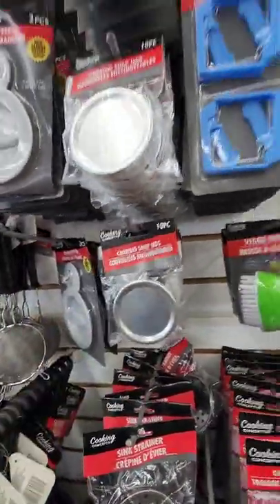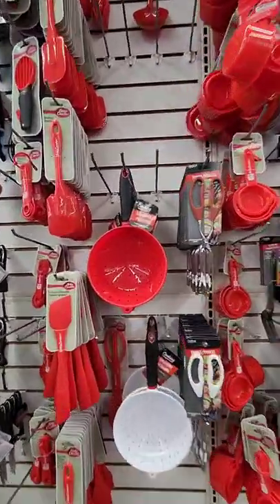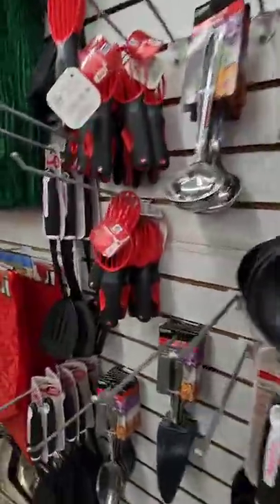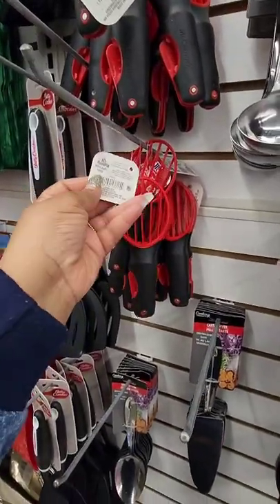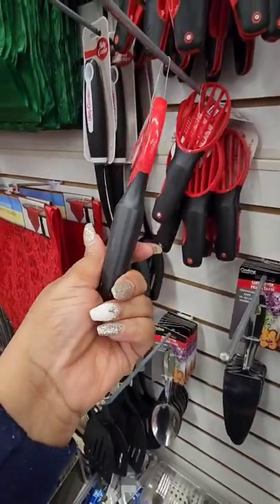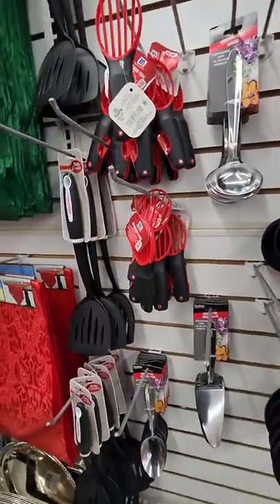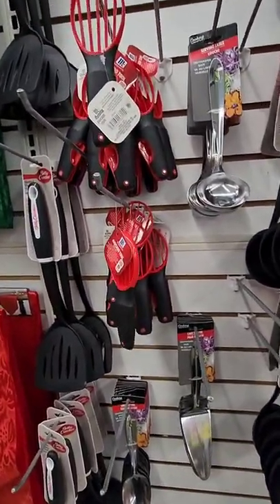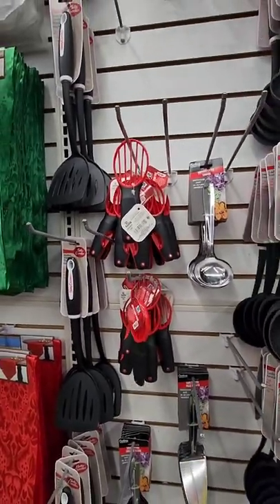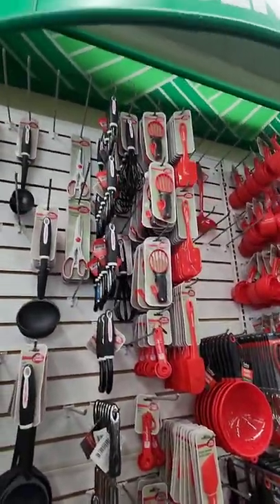I've never seen these before. I got a little scoop that the Betty Crocker products are leaving Dollar Tree — we're not going to be seeing Betty Crocker anymore, we're going to be seeing McCormick. The first McCormick product I'm seeing is an avocado tool. I did haul the Betty Crocker version before, but now it's McCormick. They're phasing the Betty Crocker items out.